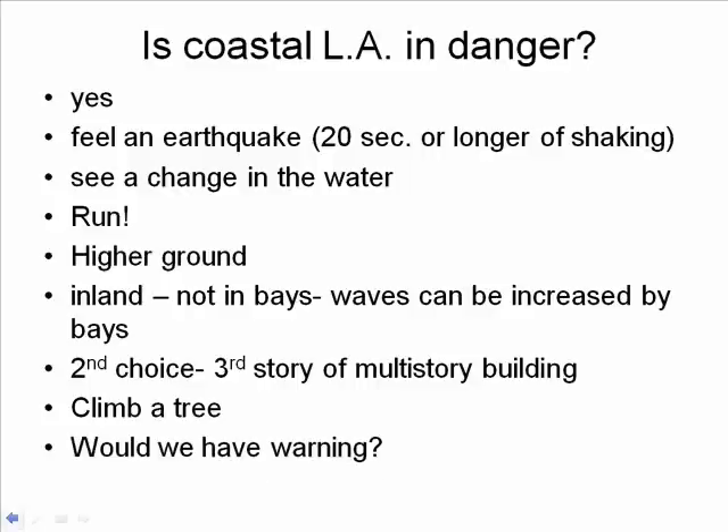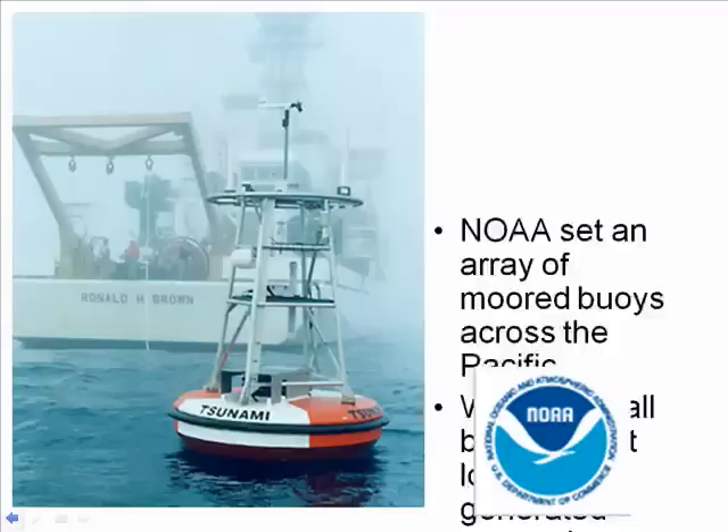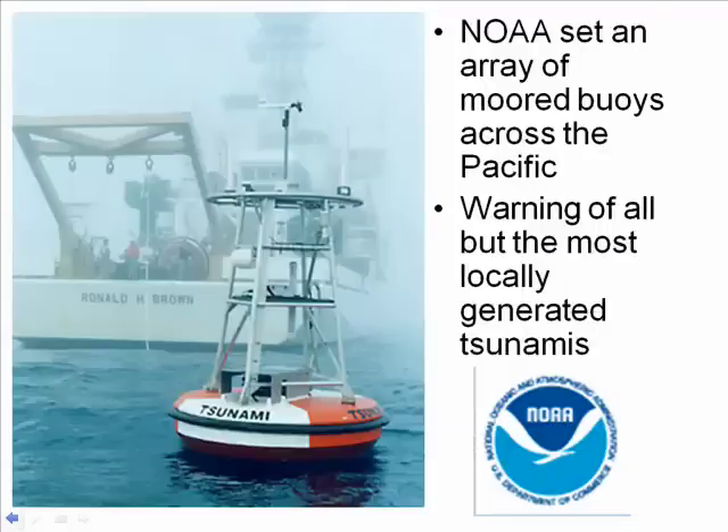Will we have warning in Los Angeles? That depends. If it's a local earthquake from a local landslide or right offshore, there won't be enough time for a warning. We live on the Ring of Fire, and you could have a tsunami generated in Alaska, Japan, or Hawaii — all of those could create a tsunami, but it will take a long time to reach us and we will have warning. NOAA, the National Oceanographic and Atmospheric Administration, has put up buoys throughout the Pacific, and these buoys will monitor tsunamis and give us warning for everything except the most locally generated tsunami.